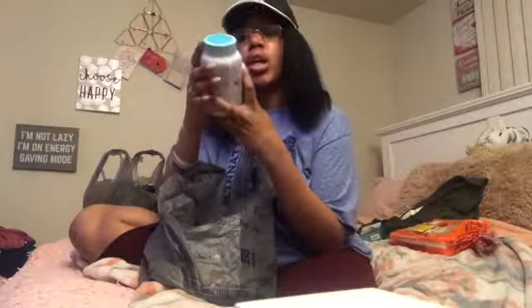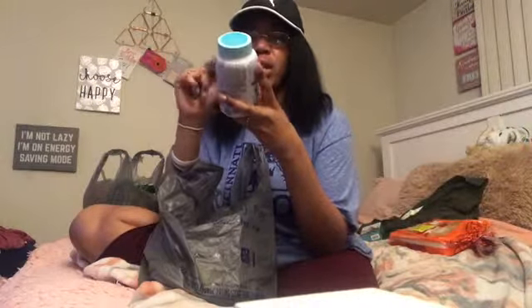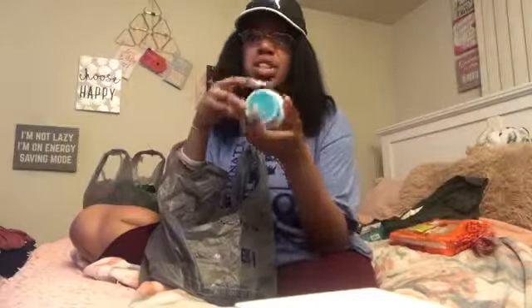I got some vitamins — the VitaFusion Gorgeous Hair, Skin and Nails multivitamins. I got it because it had a blue pack and I thought it seemed cute.